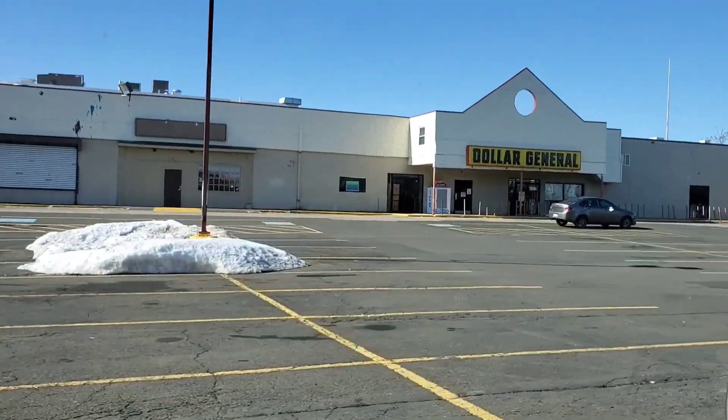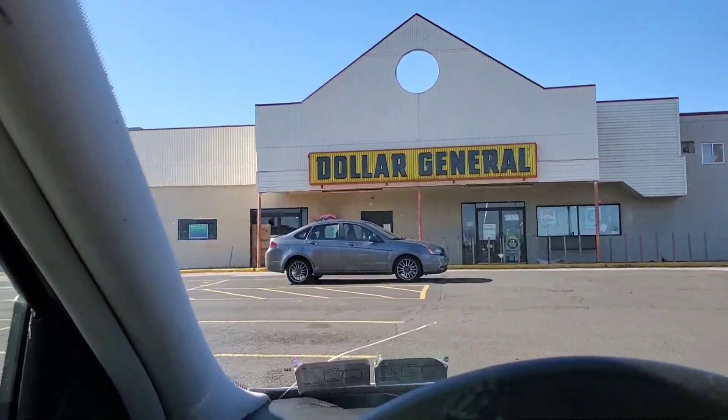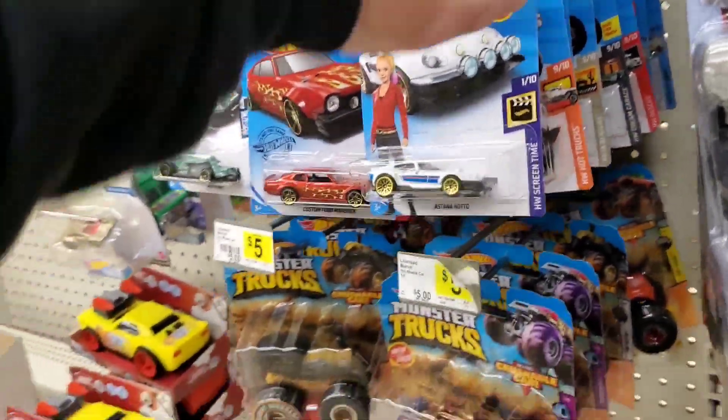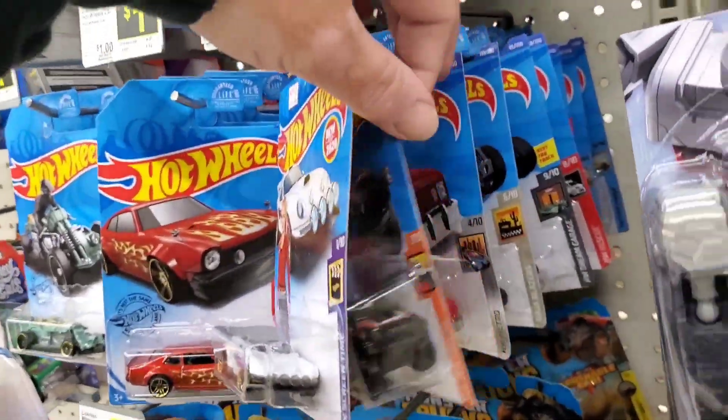This is my hidden Dollar General that no one knows about, and as you can see there's almost never any cars in front of it. So maybe there's some Hot Wheels — let's find out. We'll all be surprised; it'll probably be a disappointment. This Dollar General usually has two sections, so I'm gonna check this one out real quick. I really gotta pee, which is why this is gonna be quick.